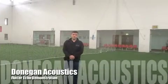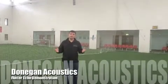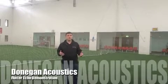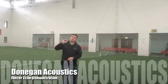I want to demonstrate a flutter echo. A flutter echo happens in a large hall like this. This hall has a volume of about 20,000 cubic meters, and a flutter echo happens when you've got sound bouncing between surfaces.